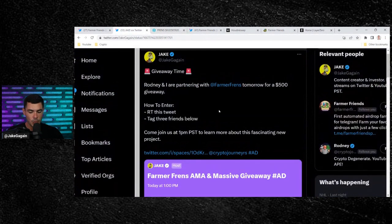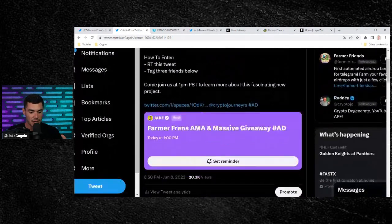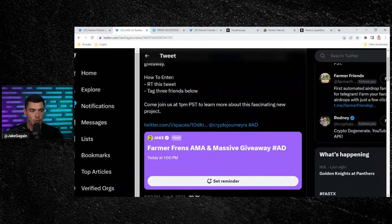Rodney and I will be doing a Twitter space with Farmer Friends in about one hour. We're gonna be doing a Farmer Friends AMA on Twitter and giving away $500 on the stream. It's already gonna be a packed house — 20,000 people have seen it, 339 retweets. So make sure to come join us on the Twitter space.